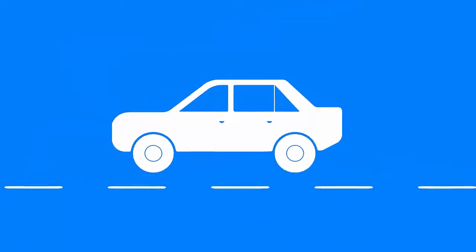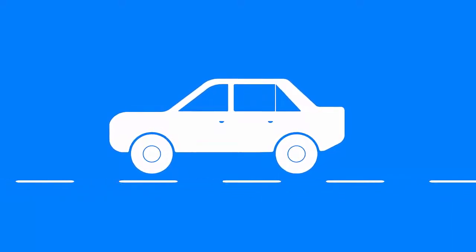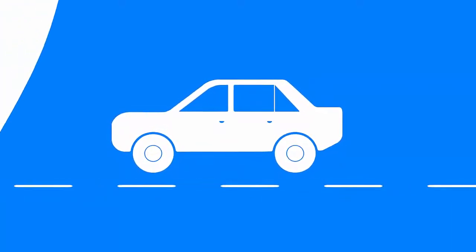A vehicle might not just change parking spots either. It might be driven to a lot in another city. Between the test drives, detailing, and changing towns, cars sometimes just disappear. With all that driving around, it's easy to see how things might get lost in the shuffle. And that's a problem.